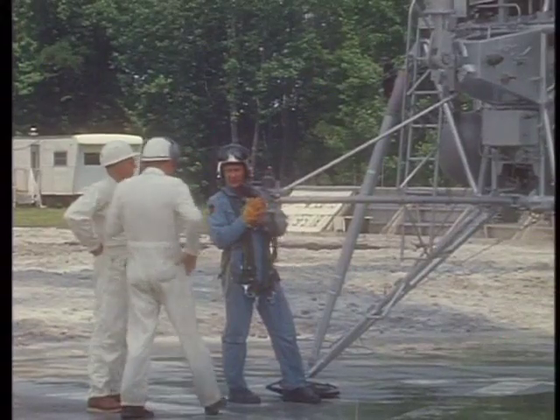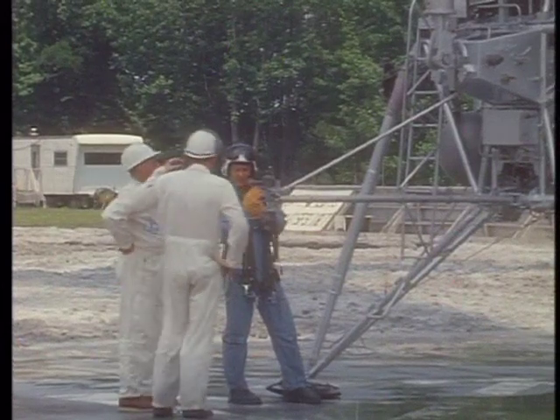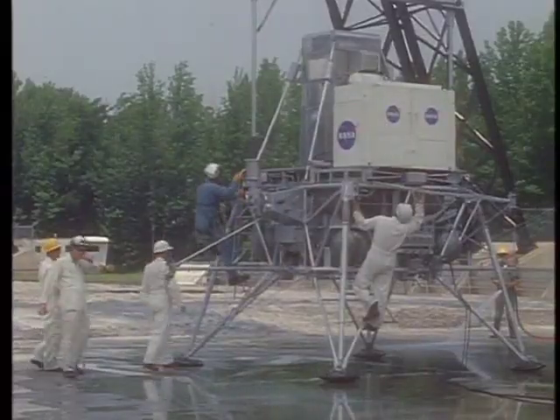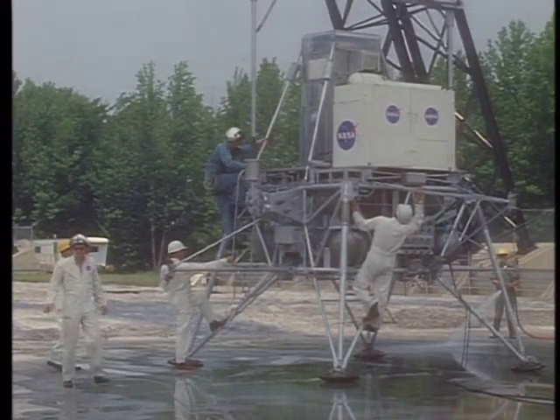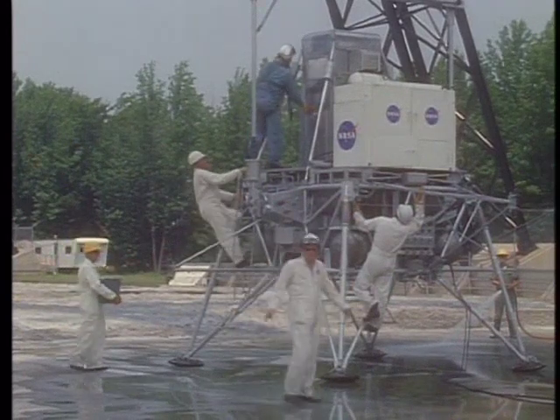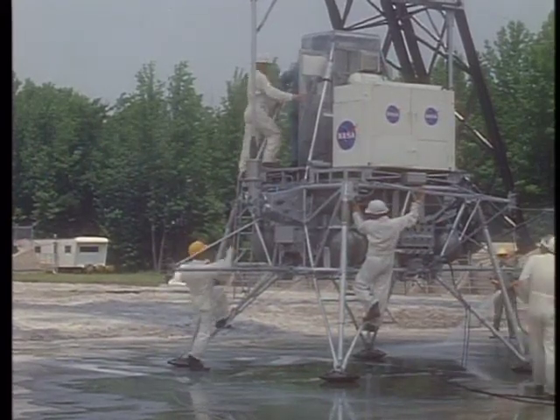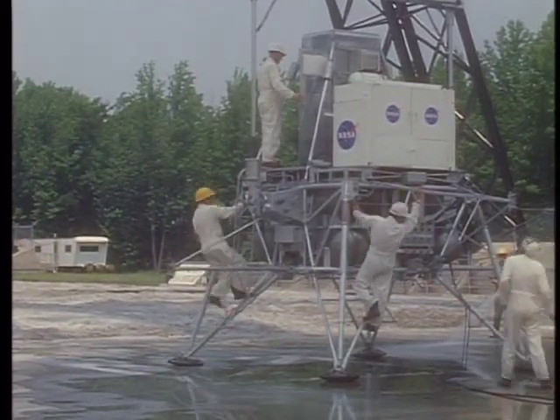The Apollo 11 astronauts train with a variety of devices designed to simulate a lunar landing. The Lunar Landing Research Vehicle, shown here during runs at the Langley Center in Virginia, was one such device for simulating landing. Another was the Lunar Landing Training Vehicle, also called the Flying Bedstead.